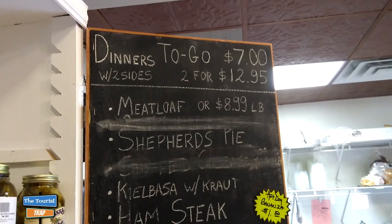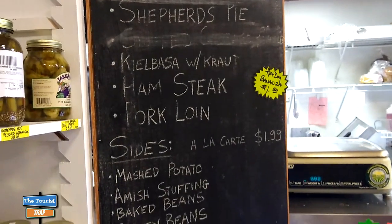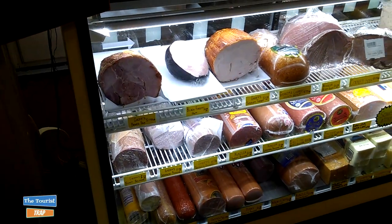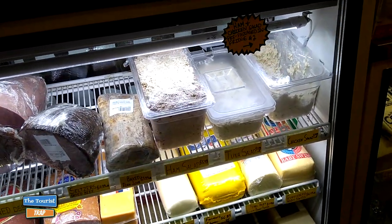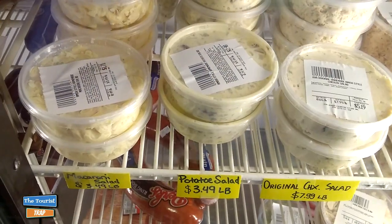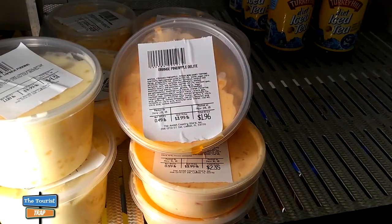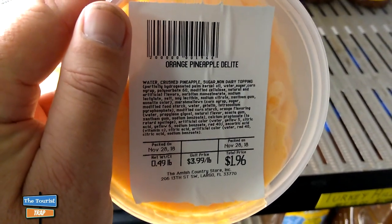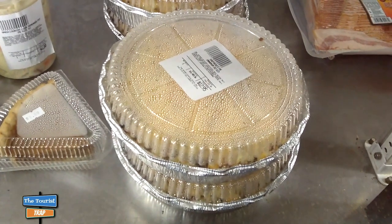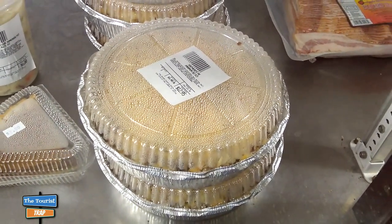They do have a deli here with dinners to go and sides. They sell shepherd's pie and meatloaf — I've seen pictures and it looked pretty good. They even have ham steak and pork loin. It's a full deli where you can get all kinds of meats and brands from up north in Pennsylvania. They make their own ham salad, tuna salad, and chicken salad, which you can buy by the pound. If you don't want a whole lot, they also have small containers available in their cooler.